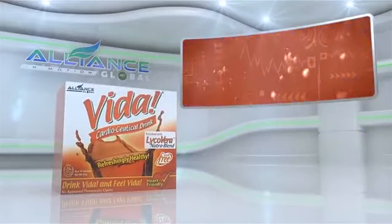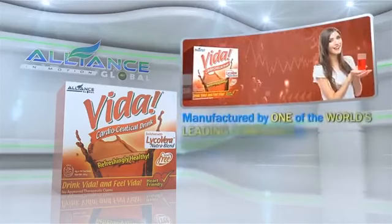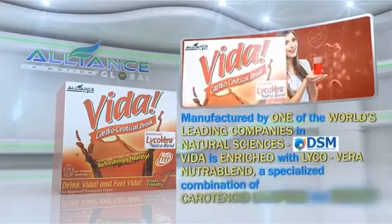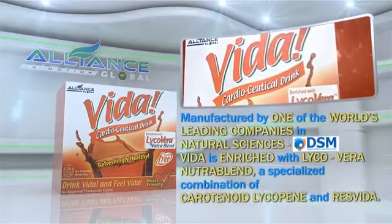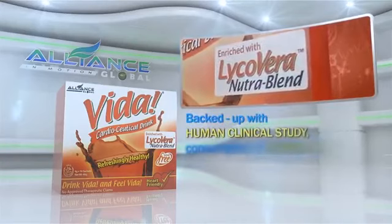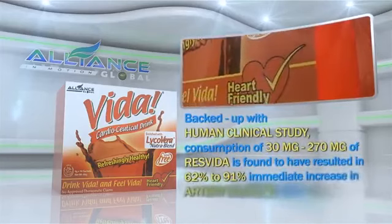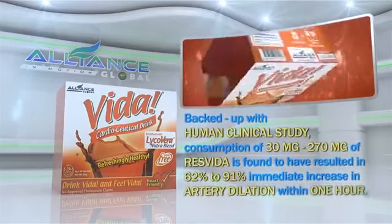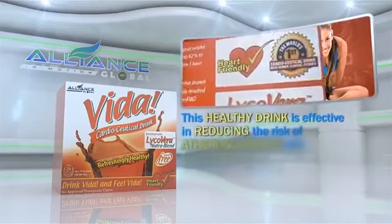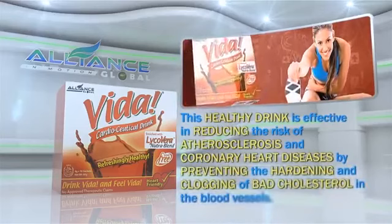Third in our beverage line is the Vida Cardioseutical Drink, manufactured by one of the world's leading companies in natural sciences, DSM. Vida is enriched with Lycovera NutriBlend, a specialized combination of carotenoid lycopene and ResVida. Backed up with human clinical study, consumption of 30 mg to 270 mg of ResVida is found to have resulted in 62% to 91% immediate increase in artery dilation within one hour. This healthy drink is effective in reducing the risk of atherosclerosis and coronary heart diseases by preventing the hardening and clogging of bad cholesterol in the blood vessels.